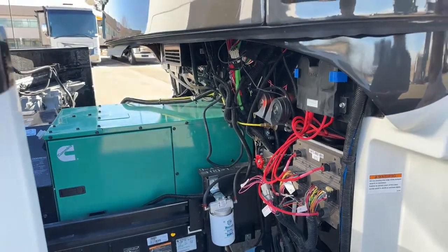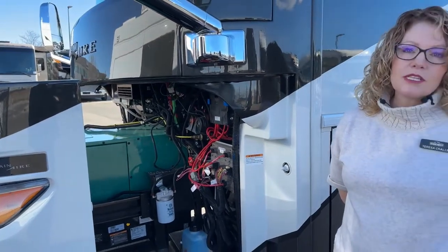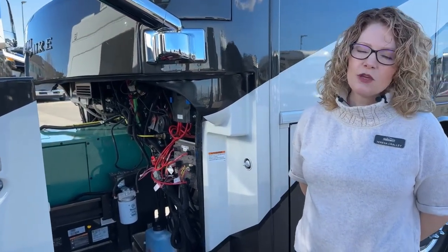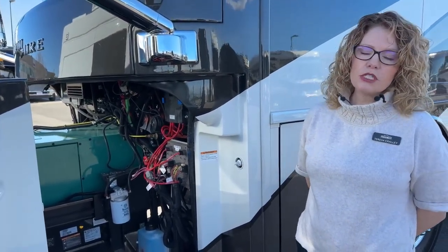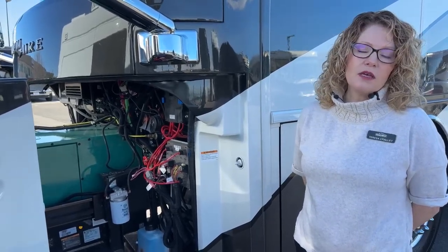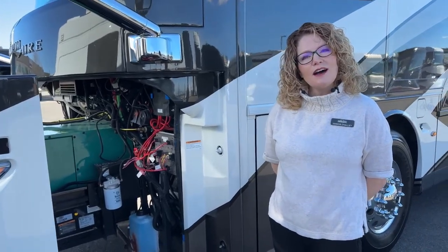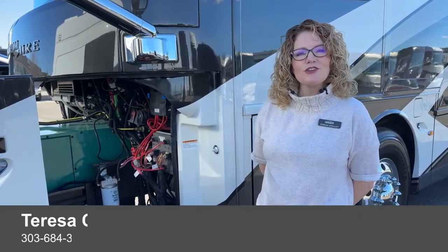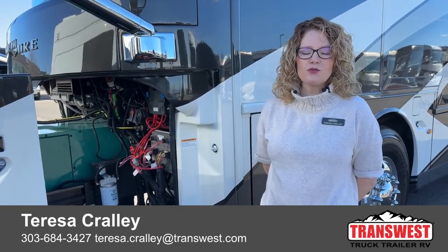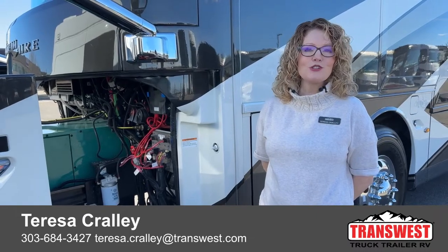I don't think they put anything in the refrigerator or slept in the bed. If you have any questions about this coach, need a spec sheet, or if I missed anything, please reach out to me. Ask for me by name if you call here — I'm happy to help you. My name is Teresa Crawley, and again, this is TransWest Truck Trailer RV in Frederick, Colorado. Hope you enjoy your day.